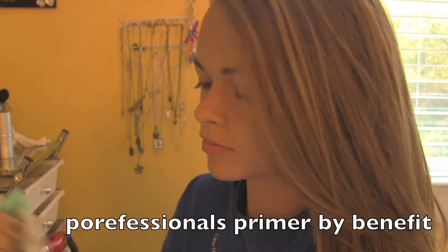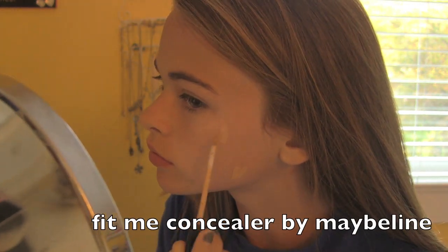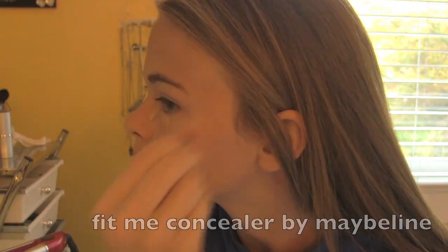First thing I do is I prime my face with the Porefessional's Primer by Benefit. Now I'm using the Fit Me Concealer by Maybelline and I'm putting that everywhere that I have problem areas and just places I need to cover up, and I'm blending that out with a beauty blender.